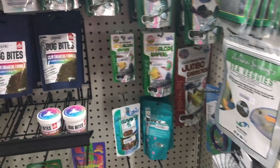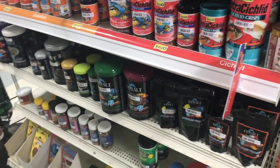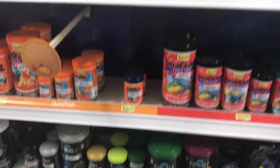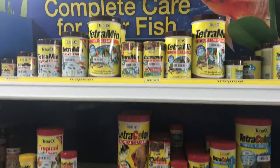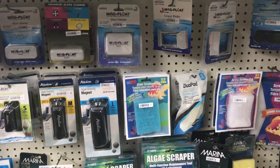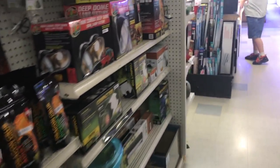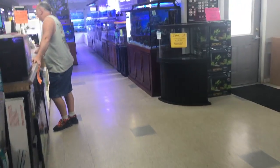They've got Bug Bites and Hikari food, cobalt pellets, and of course Tetra. Cleaning equipment, a little reptile section. Alright, let's take a look at some of their fishies.